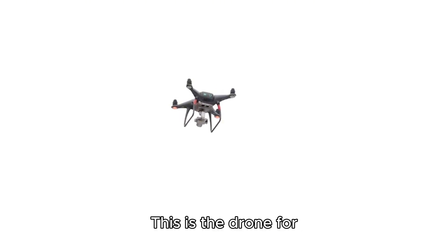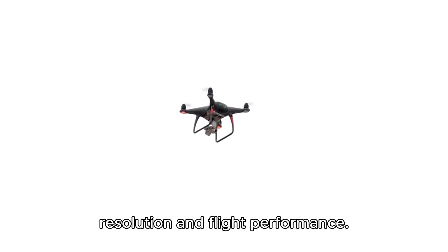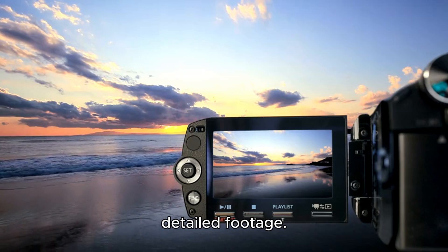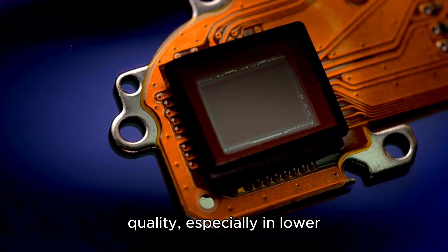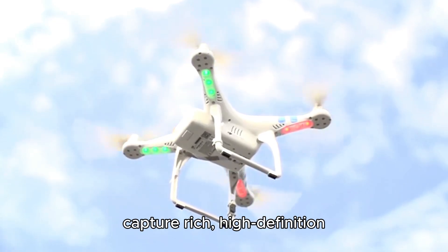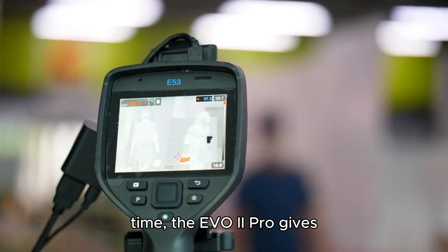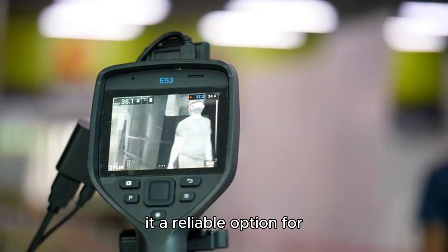This is the drone for professional photographers and videographers who need the best in terms of video resolution and flight performance. The Evo 2 Pro offers 6K video resolution, which is fantastic for those who want incredibly sharp and detailed footage. It's powered by a 1-inch CMOS sensor, which improves image quality, especially in lower-light conditions. The drone's ability to capture rich, high-definition footage with fantastic color accuracy is one of its strongest selling points. With 40 minutes of flight time, the Evo 2 Pro gives you a long duration to get those perfect shots, making it a reliable option for professionals.